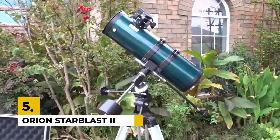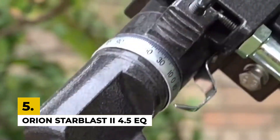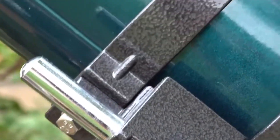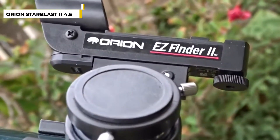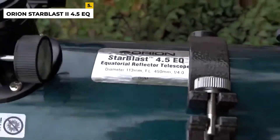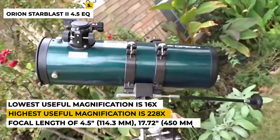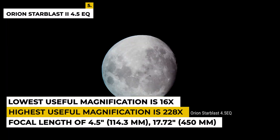The fifth number is the Orion Starblast 24.5 EQ. This telescope is best known for its scope that gives clear and crisp wide-angle views. The optical design is a reflector. The mount type is equatorial with an aperture and focal length of 4.5 inch, 114.3 millimeters, 17.72, 450 millimeters, where the highest useful magnification is 228x and the lowest useful magnification is 16x.